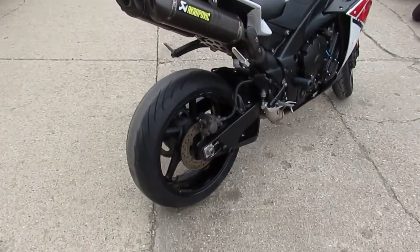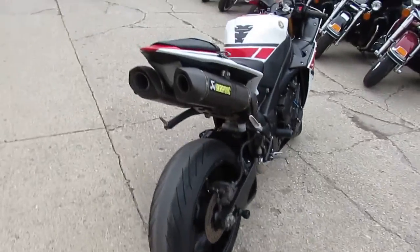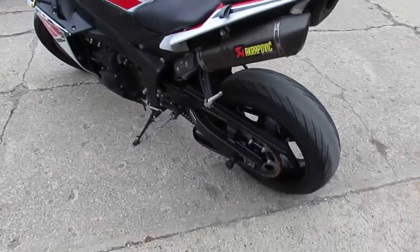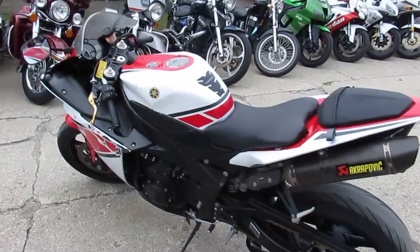Only $69.99. This one's got some bumps and bruises, but it's all cosmetic. Runs strong, mechanically sound, has a clean title, has all the cool Boton accessories.